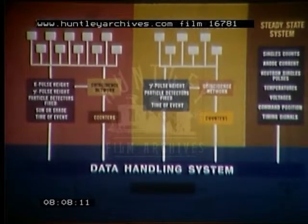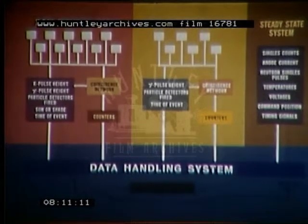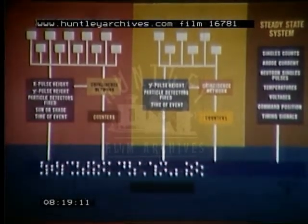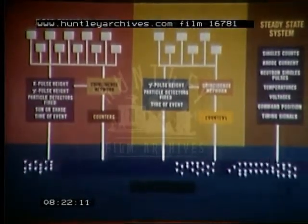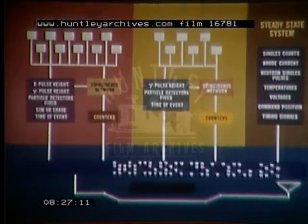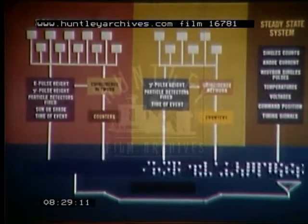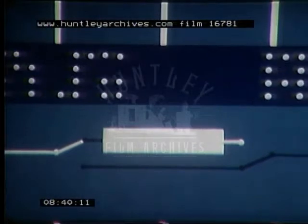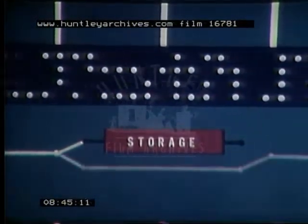The data handling system accepts information from the X-ray, gamma-ray, and steady-state systems, and stores this information in a binary format of 256 bits per frame. Sequencing circuits within the system allow this stored information to be read out at a rate of one frame per second, which can be handled by the telemetry link. In addition, there is a 30,000-bit magnetic core storage. Data from an eight-hour period can be stored and read back to the ground station on command, thus reducing the time required for ground station operation.